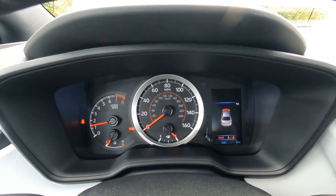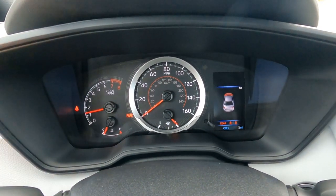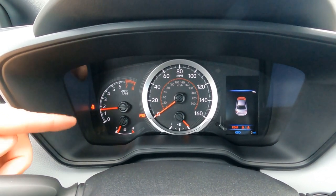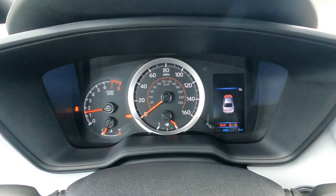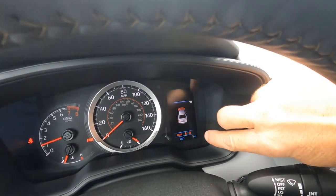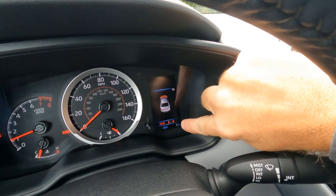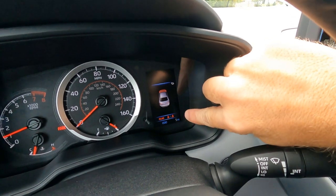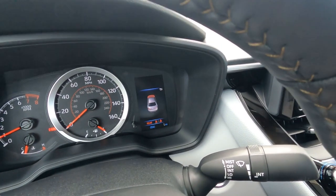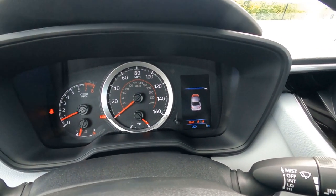The gauges are white on black, and the needles are red — they look really awesome at night. These are mechanical needles. On the right side is the information center, which also features rear seat monitoring — it tells you if anyone is sitting in the back seat and whether they have their seat belts on, which is great for making sure kids are buckled up.